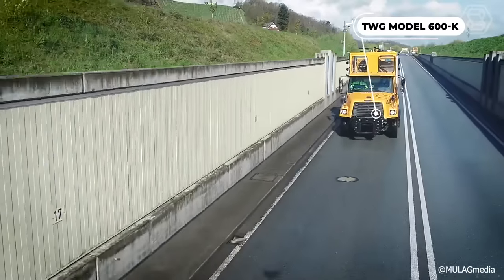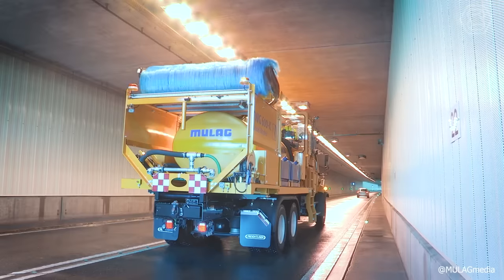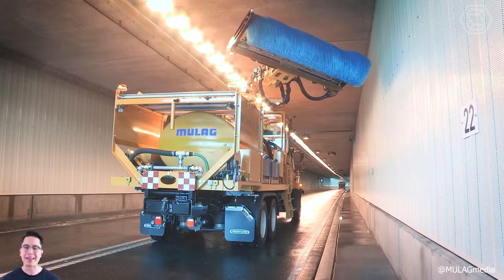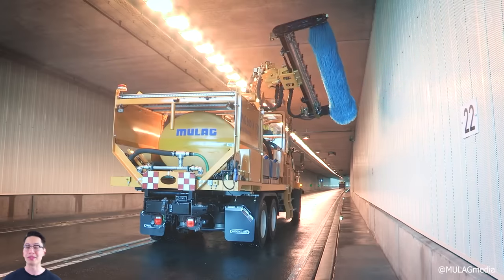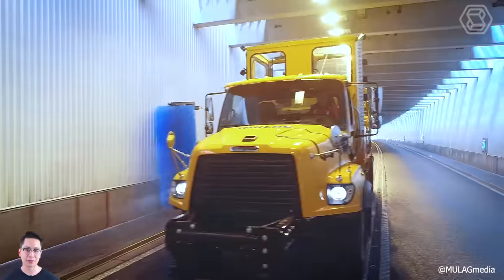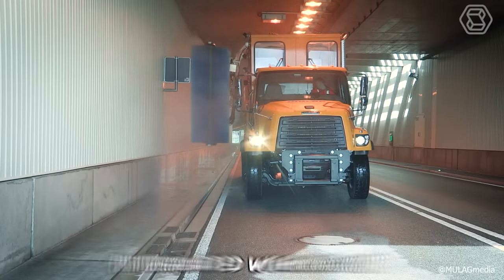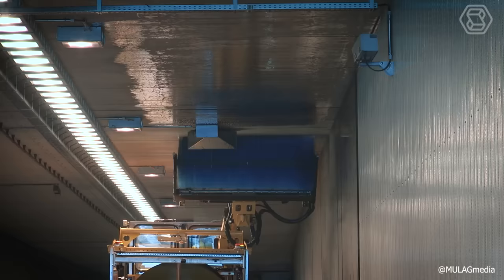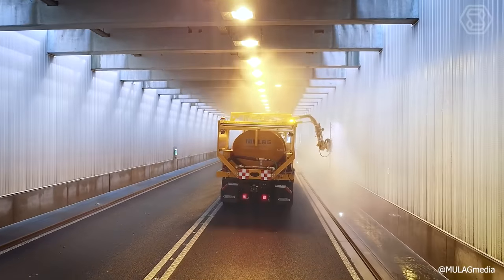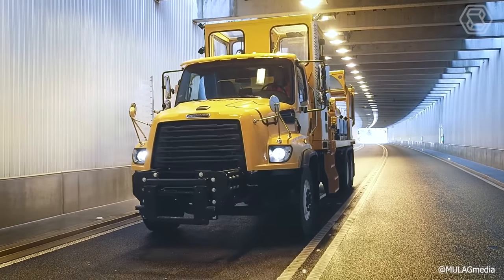The TWG Model 600K is a flexible vehicle-independent tunnel cleaning system that can be installed on all common trucks with a certain payload and body length. Assembly and disassembly is quick and easy thanks to the twist-lock container lids, and no additional aids are required as the unit has its own parking supports. All functions are controlled from the integrated working cab, with the operator permanently connected to the driver via radio. The large boom outreach and working devices equipped with modern sensor technology, such as the high-pressure wash boom and wash brush, ensure efficient and thorough tunnel cleaning.